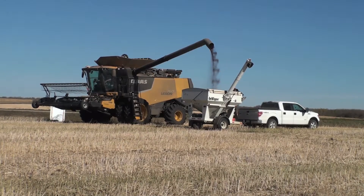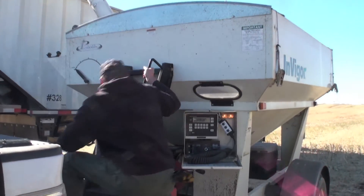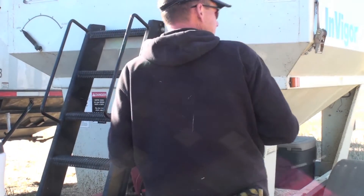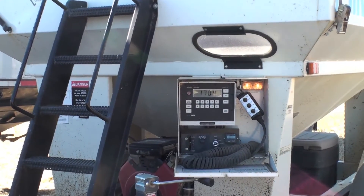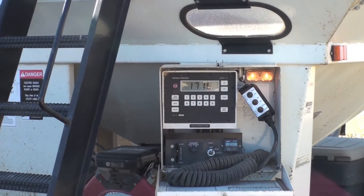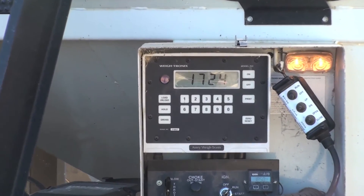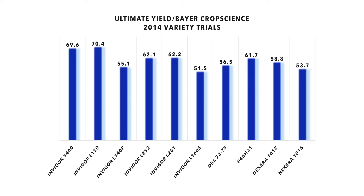In terms of the Roundup Ready varieties, the H31 was the high yielder. But one interesting point is that there's an 11.5% premium paid for Nexera oil, so the Nexera 1012 effective yield is 65.6 bushels an acre when you consider the $1.50 a bushel premium for that quality oil. End of the day, if I was going to grow a LibertyLink canola in this area seeded late, I'd take a look at the L130 for sure, and if I was going to grow a Roundup Ready variety I'd be looking at the Nexera 1012 — a real good performer.